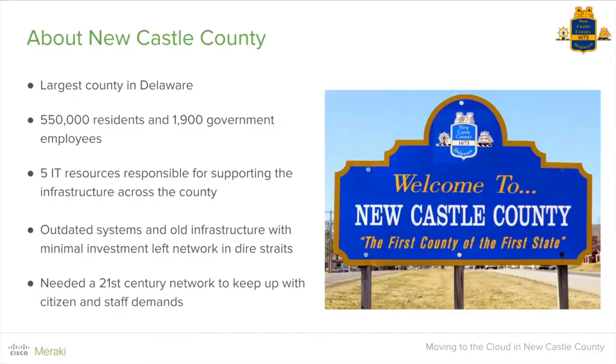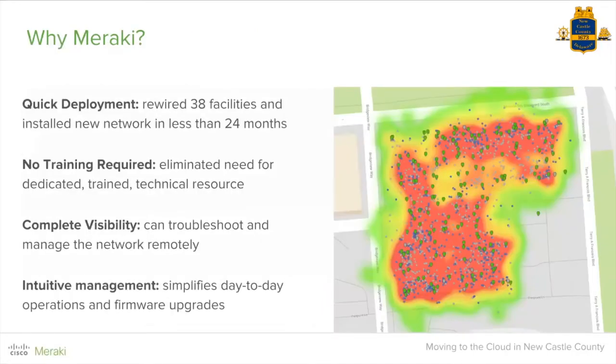The county executive charged me with updating our infrastructure to the 21st century — enabling government to better serve the citizens of Newcastle. My team went off and researched solutions across our current infrastructure and the market, and they came back with the unanimous decision to go with Meraki. Why? Because of quick deployment. We had 38 locations to bring up, including rewiring infrastructure, and needed hardware to go in place very quickly. With the Meraki platform, it simplified our ability to get up and running in a short period with a very limited staff.